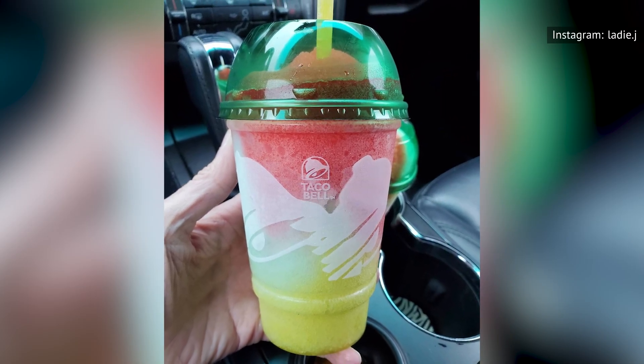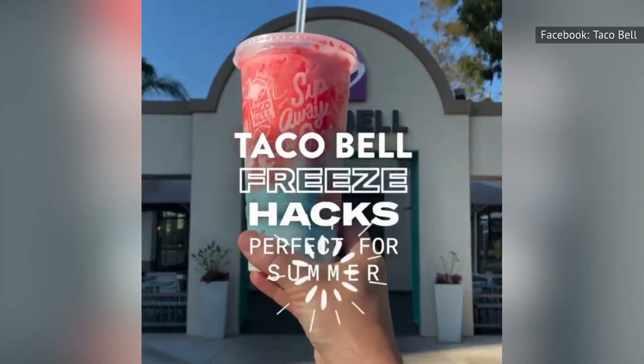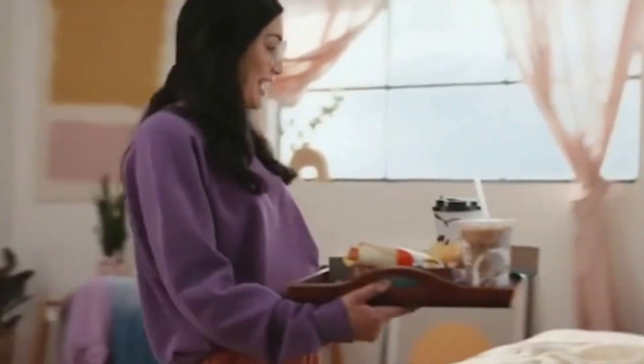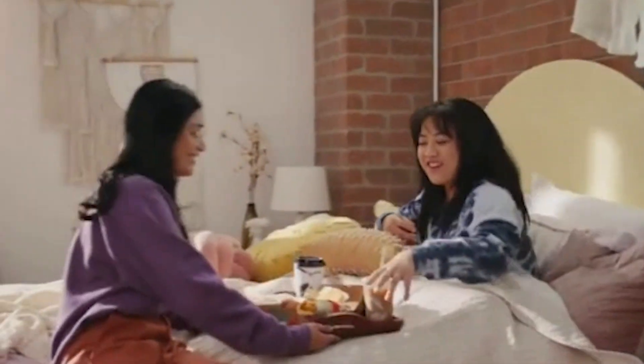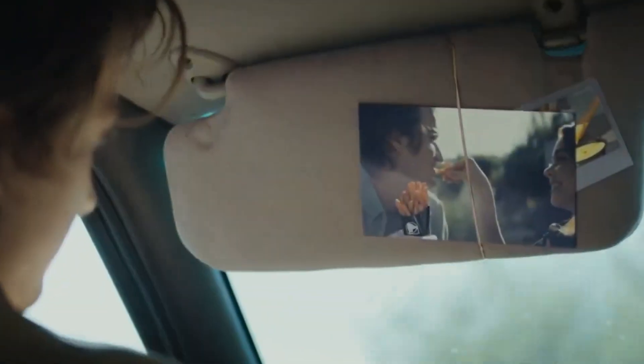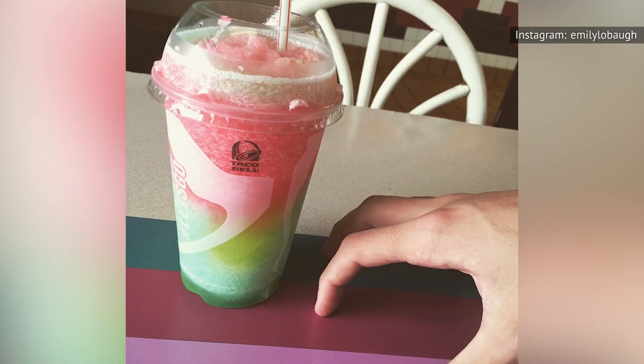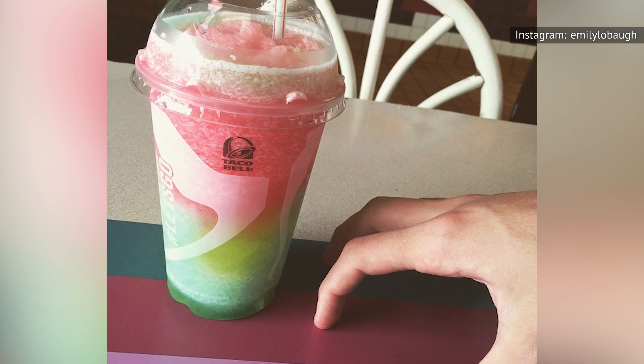Taco Bell happily serves up customized drinks, encouraging customers to experiment with mixing flavors and requesting add-ins. The company truly deserves appreciation for the ways in which it's always looking out for its customers — except, of course, when it's discontinuing beloved items. Unfortunately, some of the flavors are currently unavailable. But you never know — it could come back in the near future.